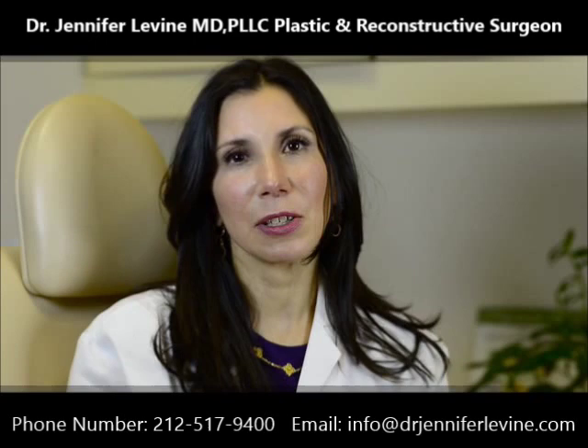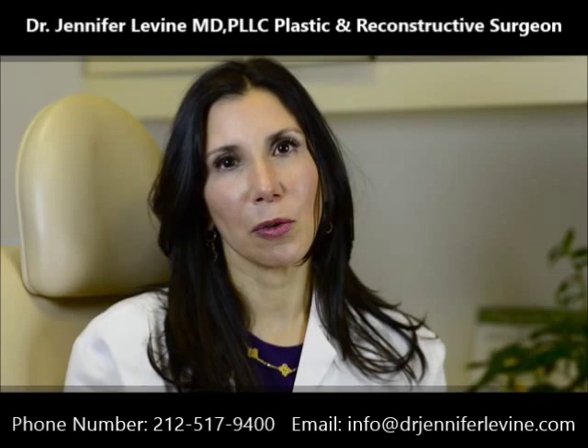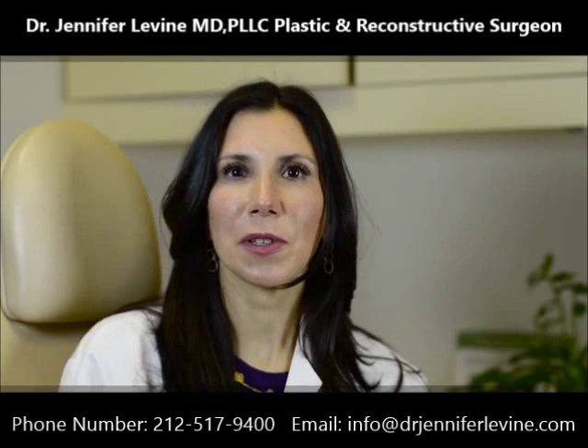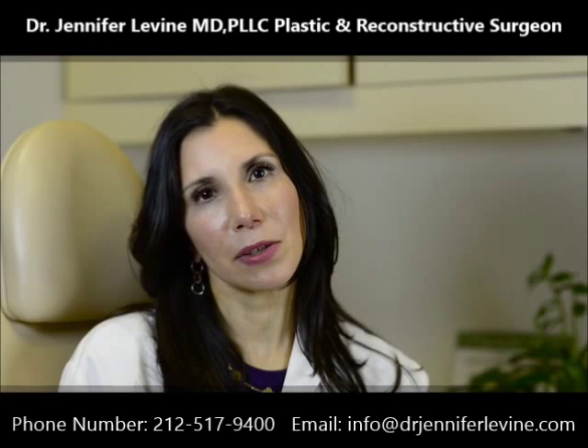I like to make the recovery as smooth and as easy as possible, and my office will be able to assist you with any nursing assistance or if you require accommodations in a hotel overnight. At the time of the consultation, I will also take a detailed set of photographs that we can go over before the operation so we can plan the changes that we are going to make.